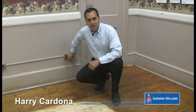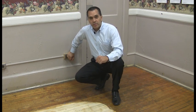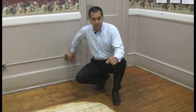Hi, my name is Harry Cardona. I work for the Sherwin-Williams Paint Company. I've been with the Sherwin-Williams company since 1989.